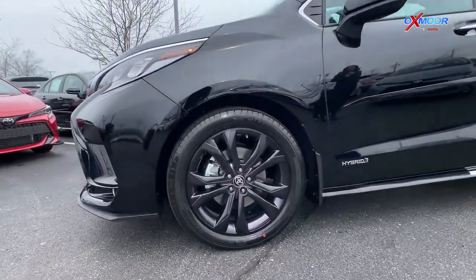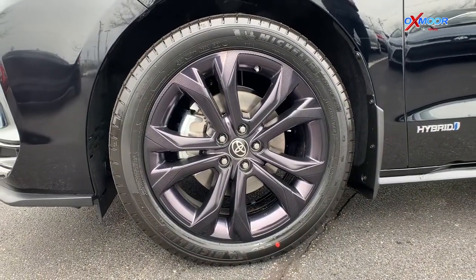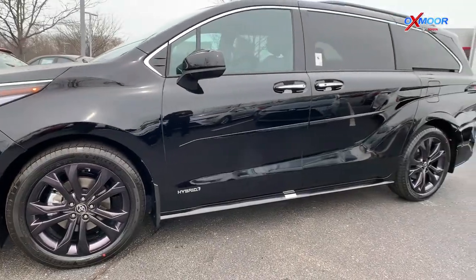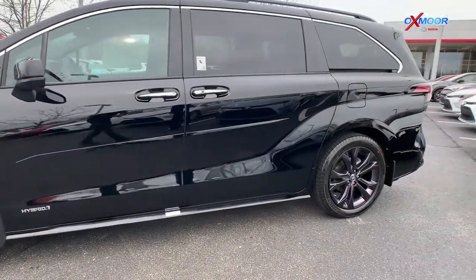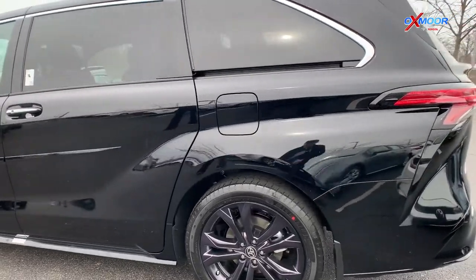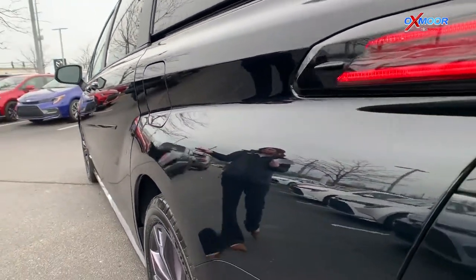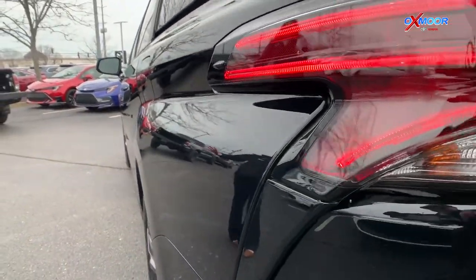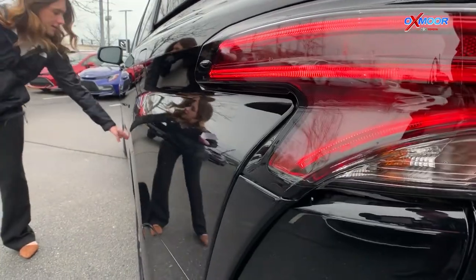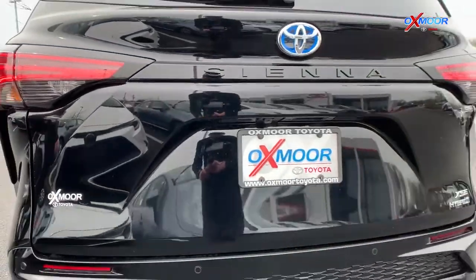As Kenny mentioned earlier, those wheels — you have 20-inch black alloy wheels, really nice looking. Those are not minivan wheels. It drives more like an SUV and it really does kind of look like an SUV. It's taking kind of the lines that the 2021 Toyota Highlander has, and right here that wave looks just like the 2021 Highlander's — beautiful.